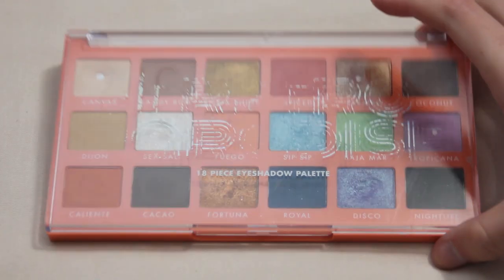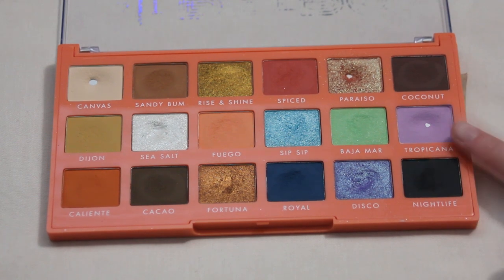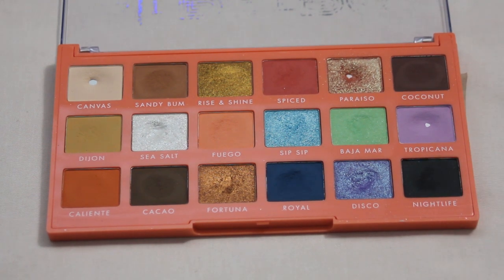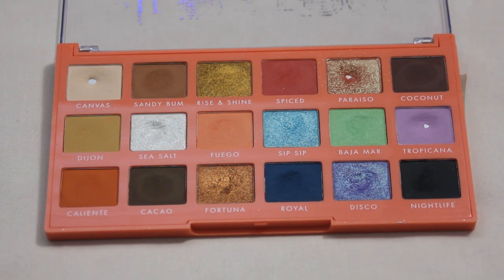Next is the Elf Retro Paradise palette. I hit two pans this year — Paraiso and Tropicana, with Tropicana part of my Pan Those Eyeshadows project — so four pans total now. For next year I have Royal, Disco, and Nightlife on my list, all right in a row. Those have the biggest dips so I feel like I can focus in and hopefully get a couple pans. It's one of my favorites so it's an easy one to reach for.